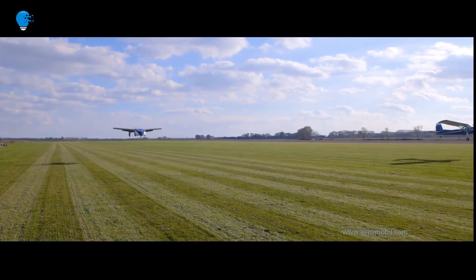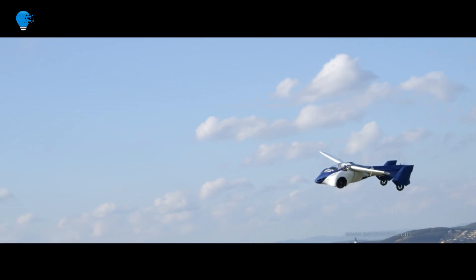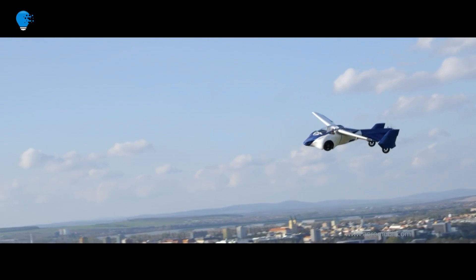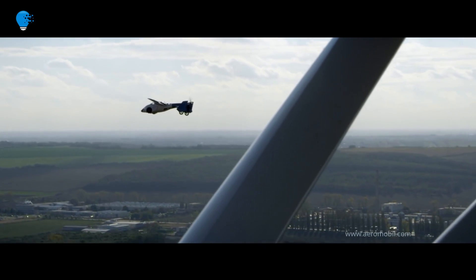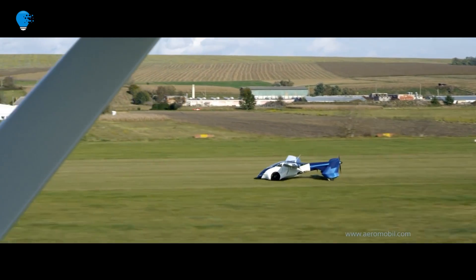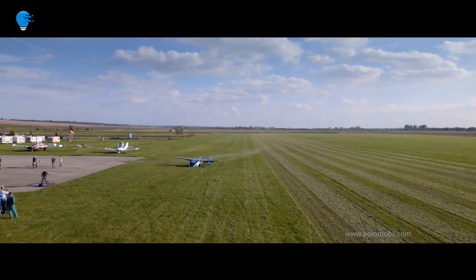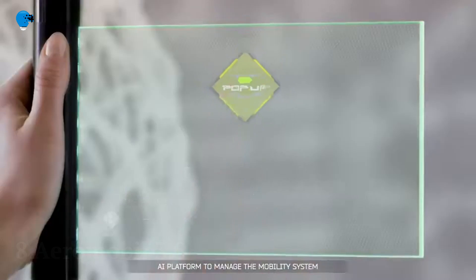The advanced 3.0 version is a modification of the previous 2.5 version, which enables it to take off at 90 miles per hour. It has a range of 430 miles and a fuel consumption rate of 15 liters per hour in flight mode. Its sleek design and easy operability have made it one of the eagerly watched flying cars, although the company hasn't announced any official target for commercial launch.